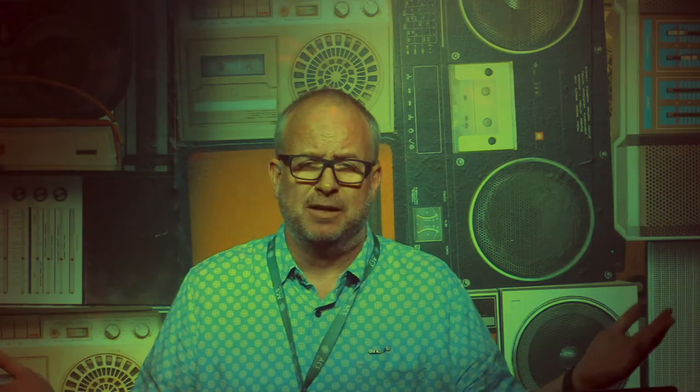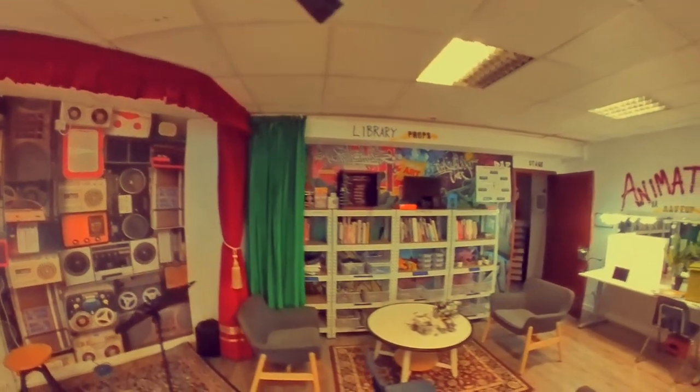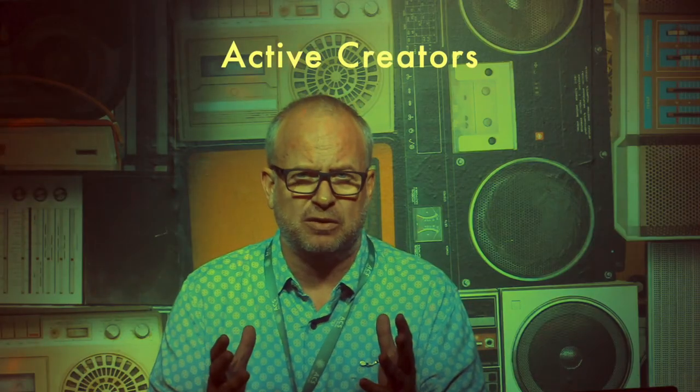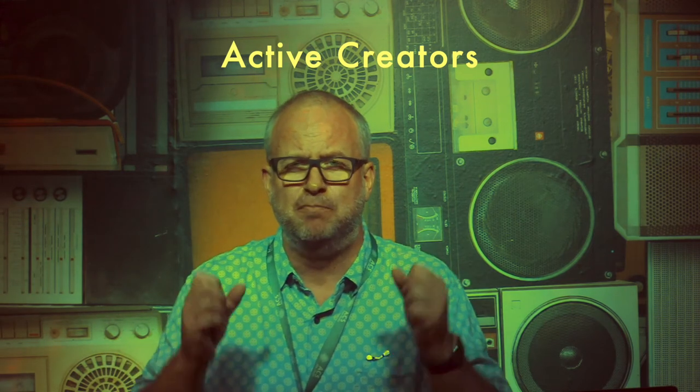So they gave me the basement underneath the stage and it is perfect. It was the right place for me to make this new space for middle schoolers to be able to come in here and be active creators — not just passive consumers with technology, but actual active creators, building things and projects with technology.